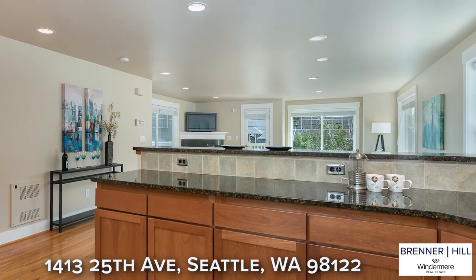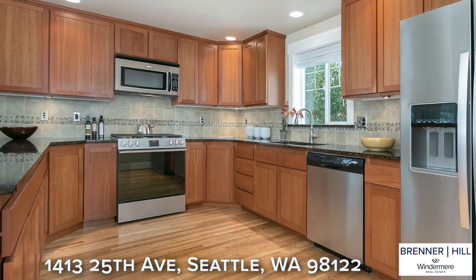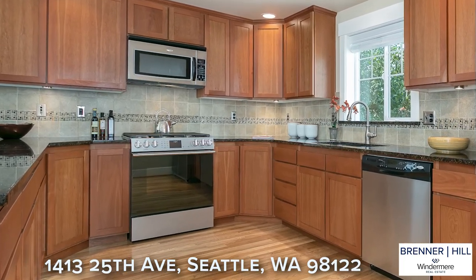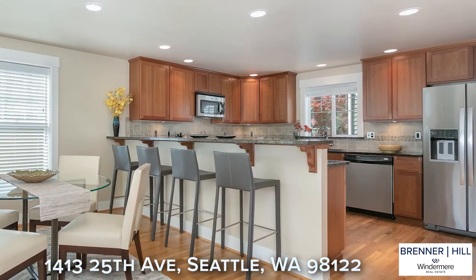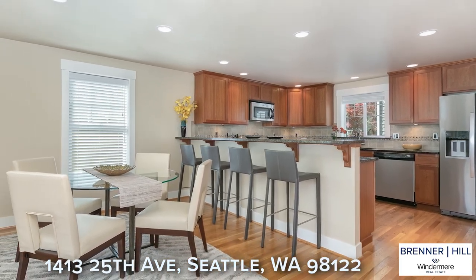The generous kitchen with wood cabinets and granite counters offers plenty of storage and counter space for all your kitchen gadgets. The chef in the home will love cooking on the six-burner gas range. With 700 square feet on this level, there is plenty of space for a dedicated dining area — a rare luxury typically not offered in smaller townhomes.